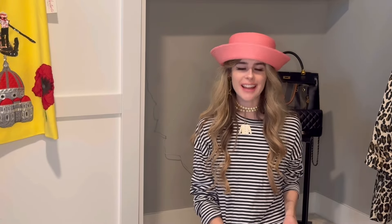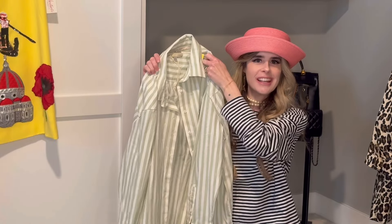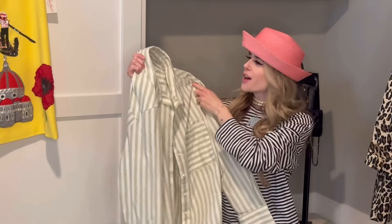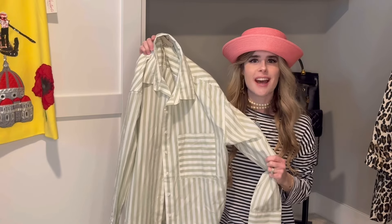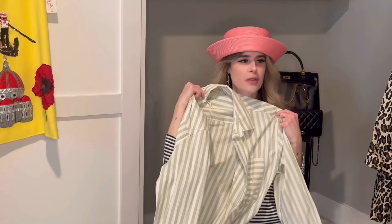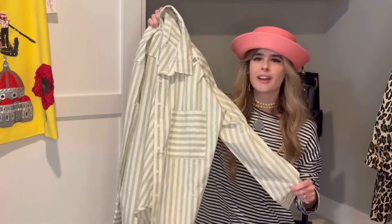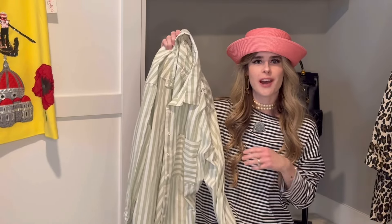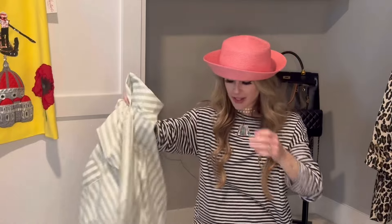I wanted to do a quick haul of the things I've recently purchased from Goodwill and Savers. The first piece is this oversized mint green and white button down by Casablanca. I love how oversized it is and I love the pocket detail. I love pairing something like this with other pastel colors for accessories — like a pastel blue hat or even yellow. I plan on wearing it with some shorts, and I like playing around with how you button it. This was brand new with tags and $8.99, so that was a good find.